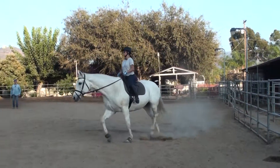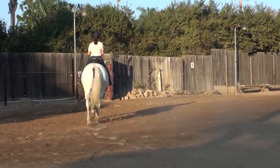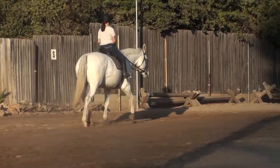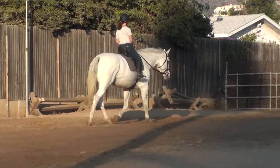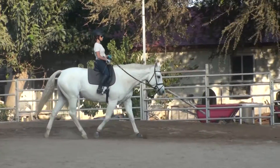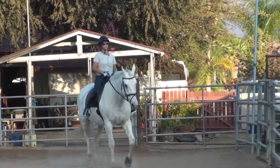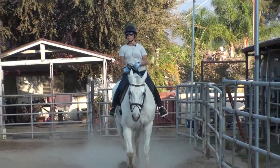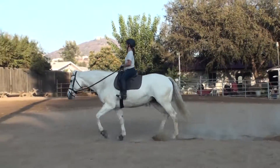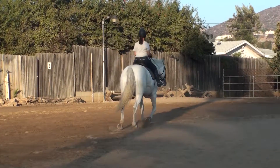Easy. Watch your shoulders. Keep your focus right between her ears. Don't let your lower leg bounce. Don't let it sneak forward. That's perfect — right there. Turn. Turn sharper. Go the other direction. Don't change anything.